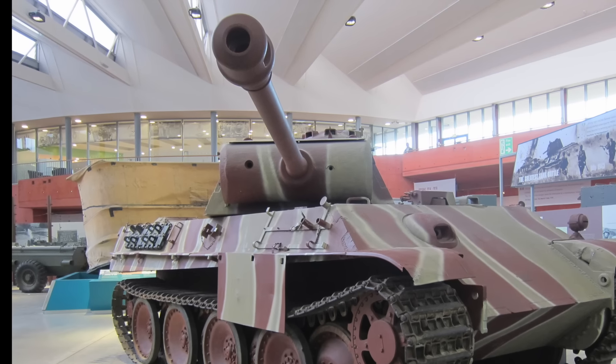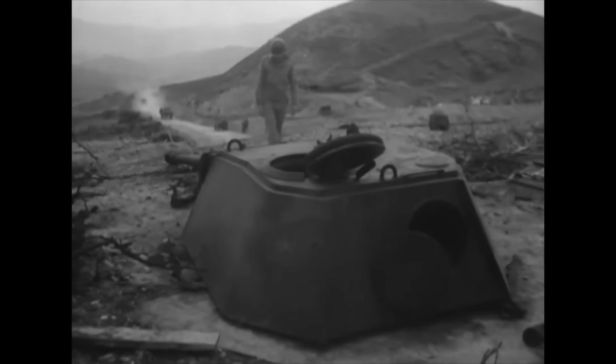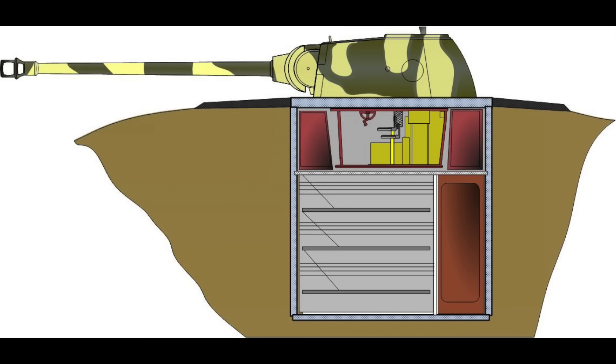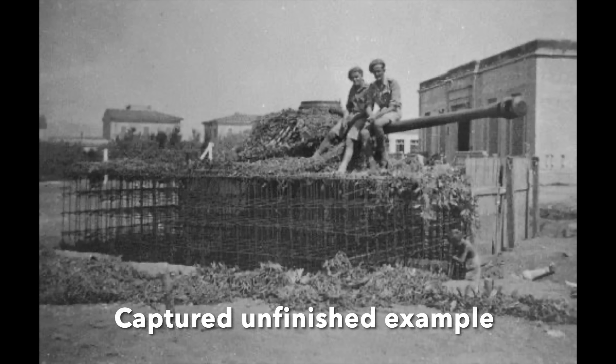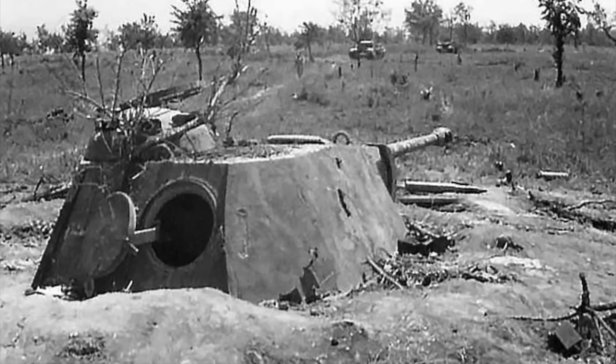They were first deployed into combat on the Gothic Line in Italy in April 1944 and proved to be highly effective. The Pantherturm I was the two-storey steel structure Organisation Todt developed, and 119 of this type would end up on the Western Front. The Pantherturm III, which required a concrete base and substructure, had to be built in situ. Some of these were used in the defence of the Aachen region in late 1944. Unfortunately for the Germans, building such emplacements was time-consuming, and most were actually overrun before they were completed, with the Panther turrets lost to the enemy.